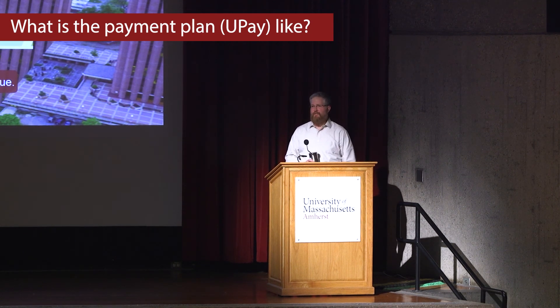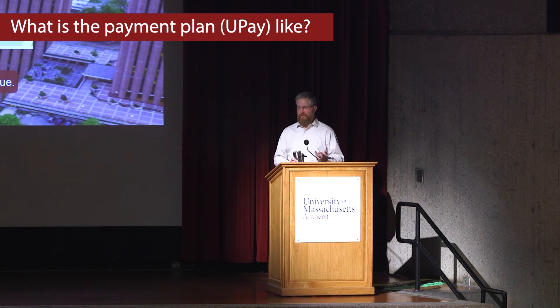You can make your payments monthly by writing a check to the payment plan, or you can set it up for a direct withdrawal from a checking or savings account. Or you can use your credit card to pay it, but they do charge you a 3% fee to use your credit card — so please don't do that.